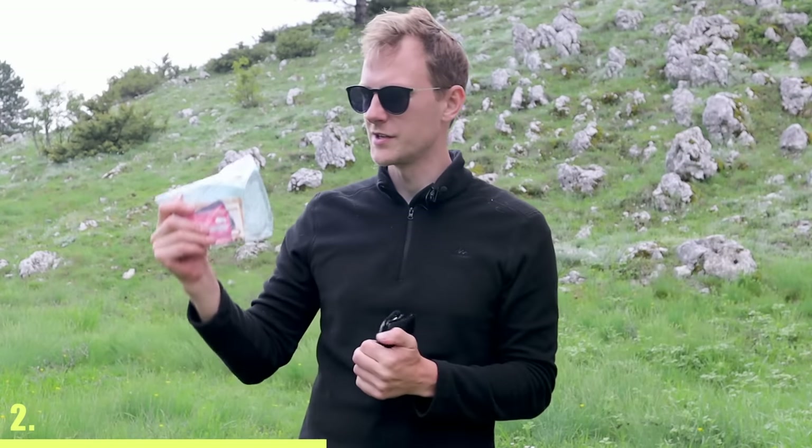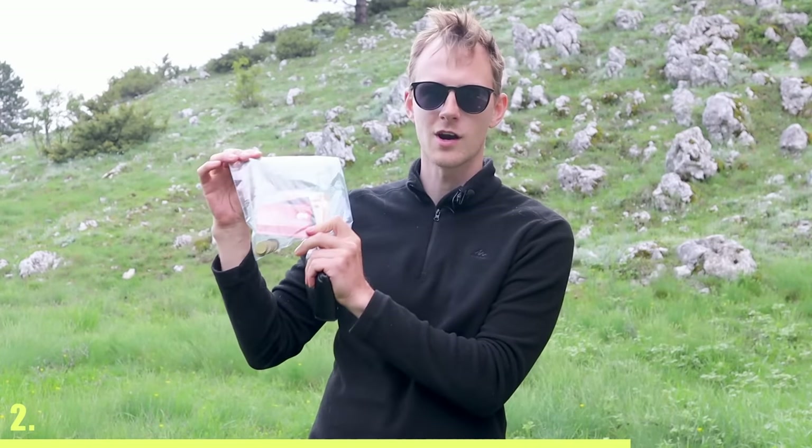Instead of bringing your large wallet, bring a ziplock bag where you can keep all of your cards and cash.